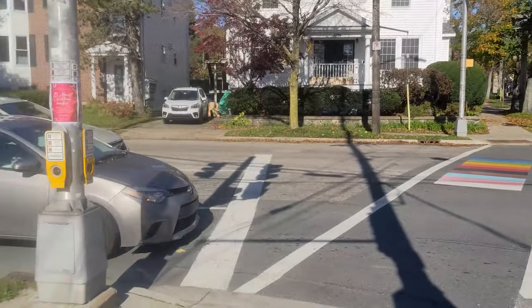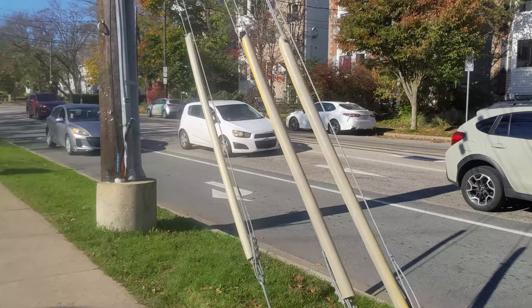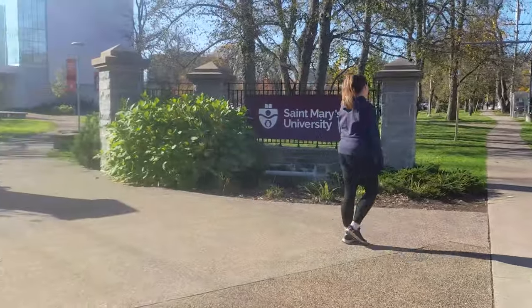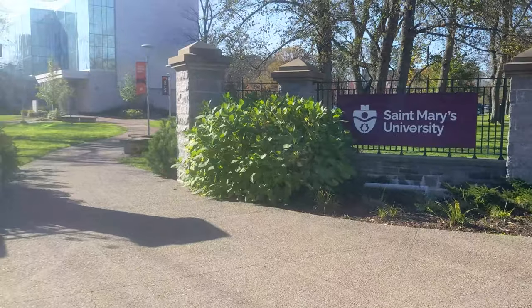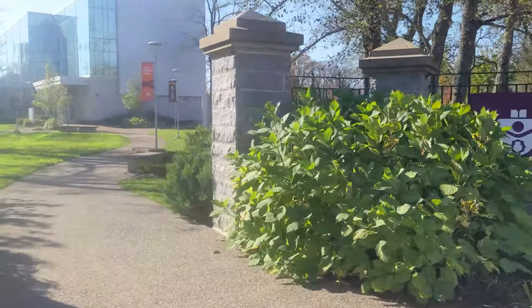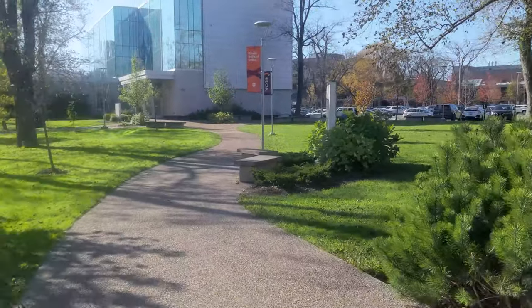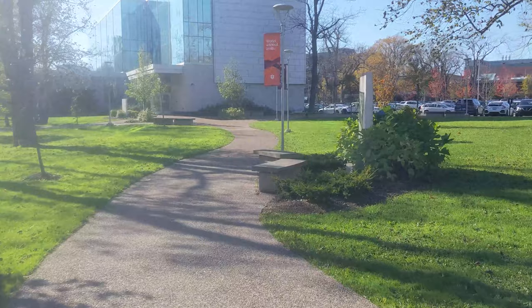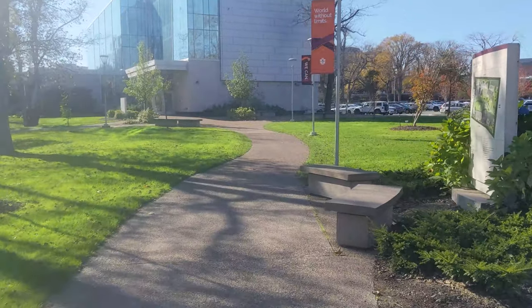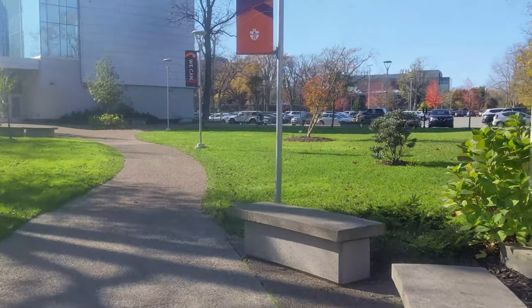So it's not too bad. And today, we are here at the gates of St. Mary's University, right here. I have never, ever covered St. Mary's University before, so I'm going to walk in here.